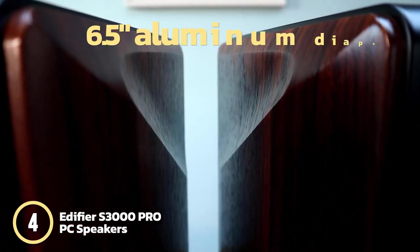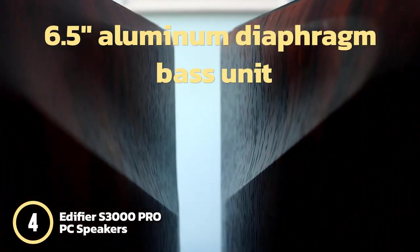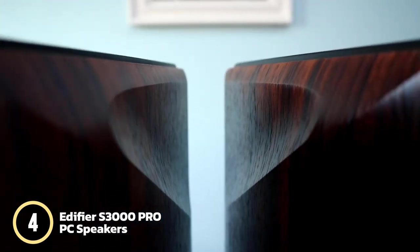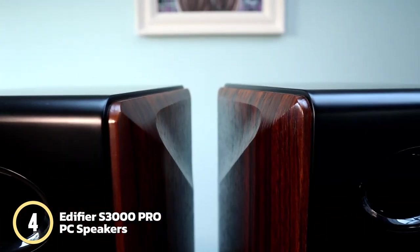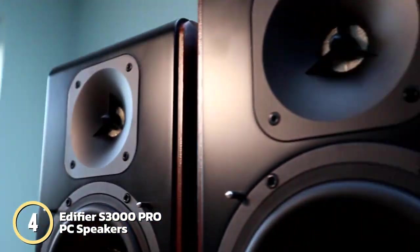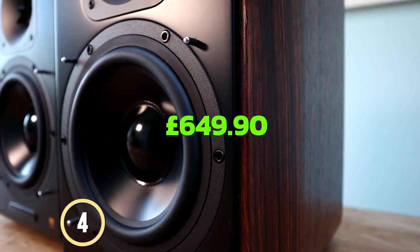Additionally, the 6.5-inch aluminum diaphragm bass unit and planar silk tweeters deliver an incredible 256 watts total RMS output, providing excellent acoustic reach. The Edifier S3000 PRO is currently going for a price of £649.90.